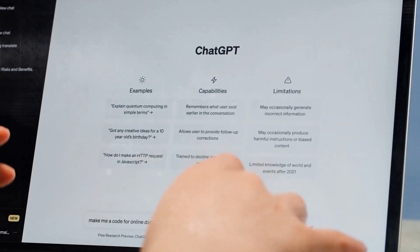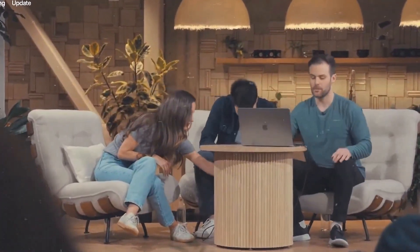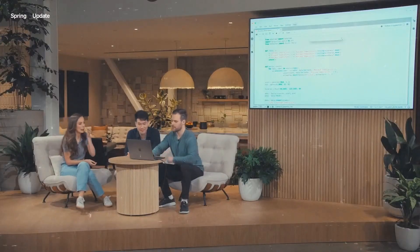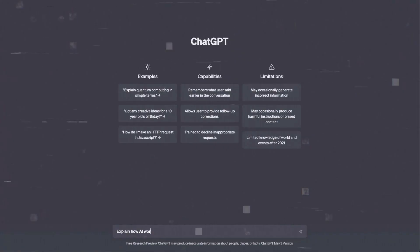At its I/O event, Google announced Project Astra and Gemini Live, a voice and video assistant meant to compete with the new ChatGPT voice feature powered by GPT-4o. GPT-4o didn't perform better than GPT-4 in standard text tasks, but it shines in live speech and video analysis.